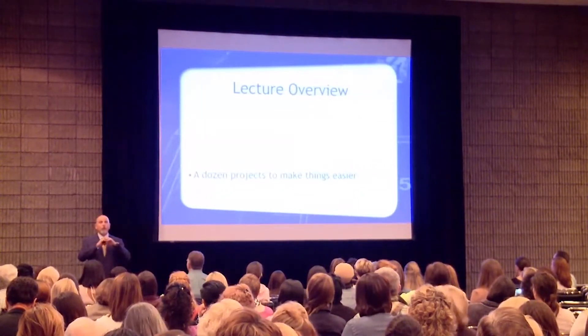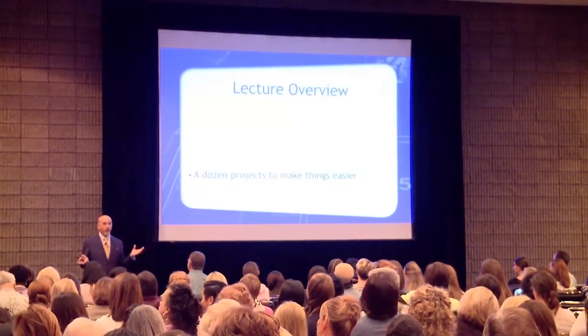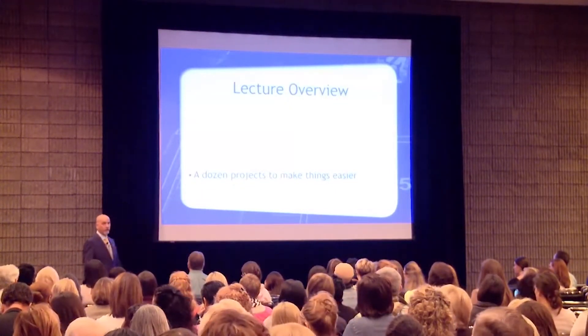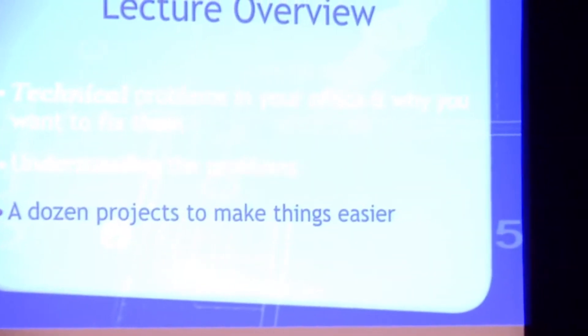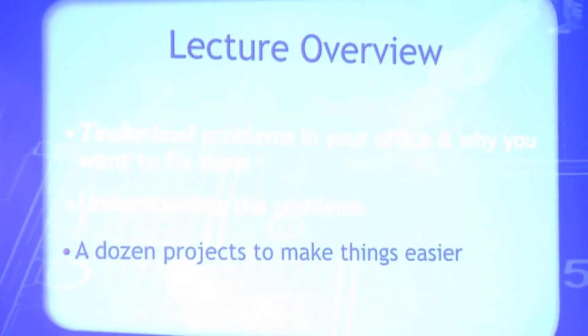We're good on understanding. Those are the concepts — those five things. Every problem you're going to have with redoing dentistry is going to fit into one of those. We're not going to go back to that, but those are the categories. Now we're going to get to specific tasks that you can do, but all of the tasks go back to those five things.